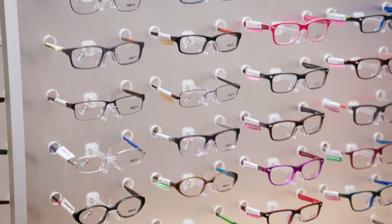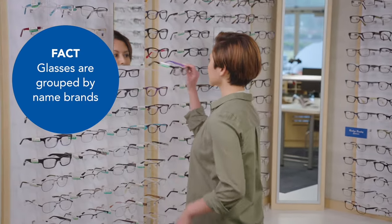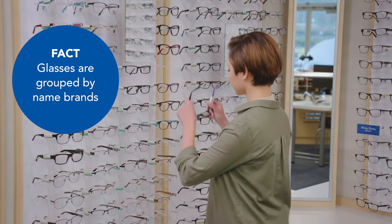We sort our eyeglasses into four categories: men's, women's, kids, and sunglasses. Shopping for a specific brand? We also group some of our name brand frames together so they're easy to find.